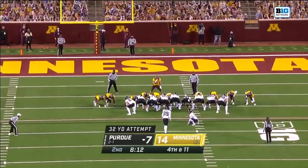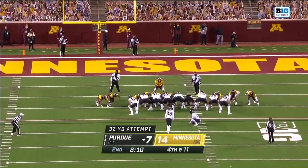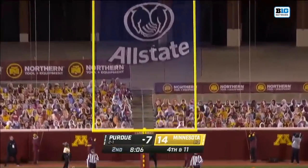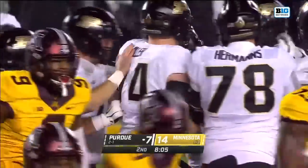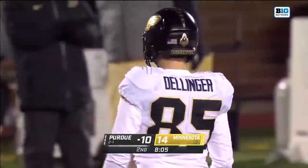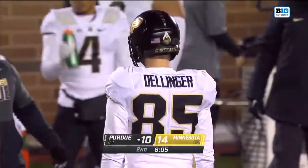He's 4-for-4 on the year, working on being consistent from 40 yards and in this offseason. And this one is up — and that is perfect. Dellinger now 5-of-5 on the year, 38 career-made field goals, fourth all-time in Purdue history.